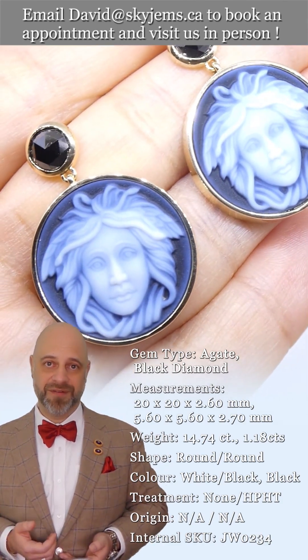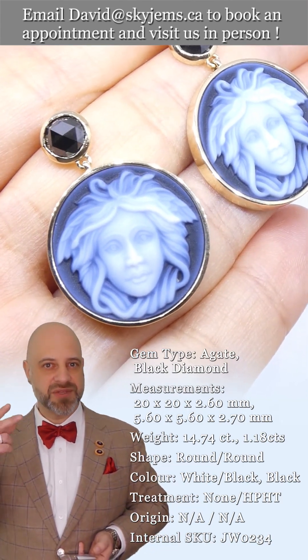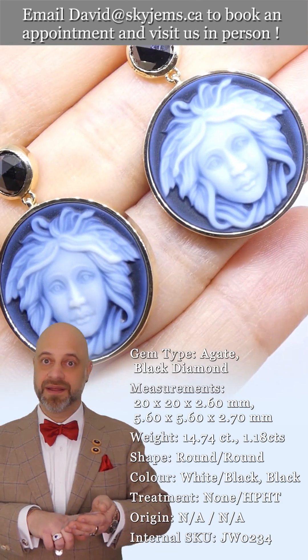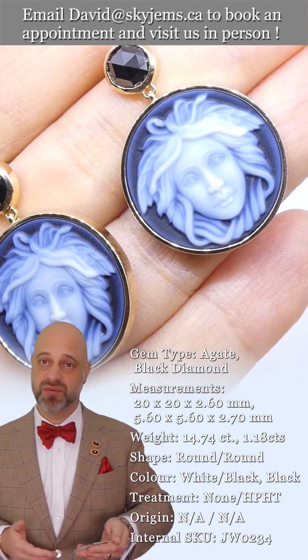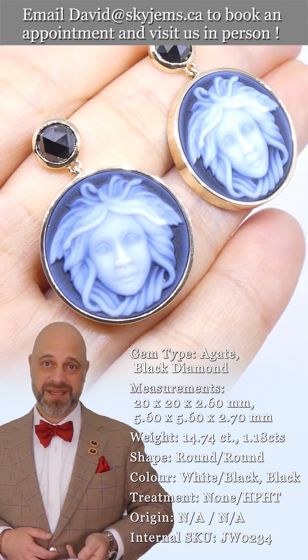They're one of my more favorite pieces that I've made. I've made a couple with different size Medusa cameos. So this is the last pair we have, and I don't know if we're going to make any more. It is a Skygems original.